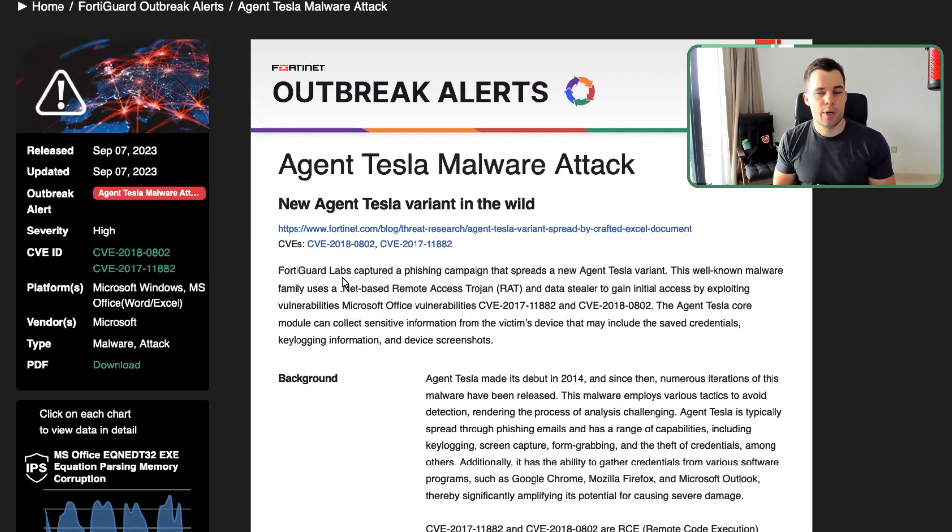Very often when we look at current cyber attacks, attackers gain access to victims' organizations via these credentials. We call this credential stuffing. This is very valuable information for attackers to have and it's being traded on the underground on a daily basis.